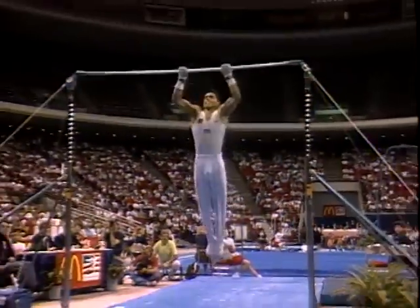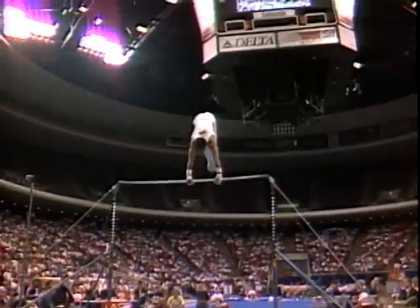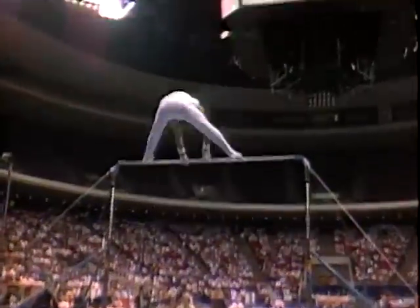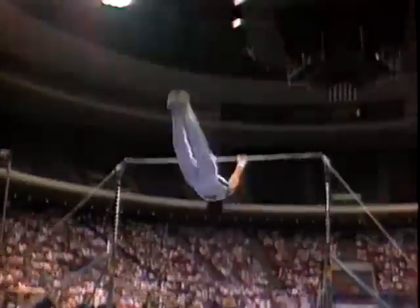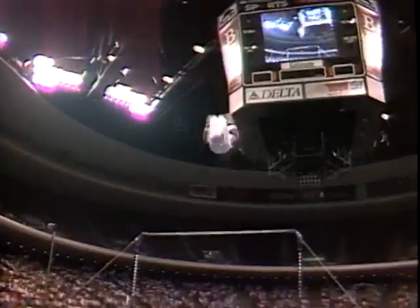Trent is fabulous on this event. He'll show us his major release skill right off the bat here. It's called a Kovacs. Now watch this — two flips completely over the bar.